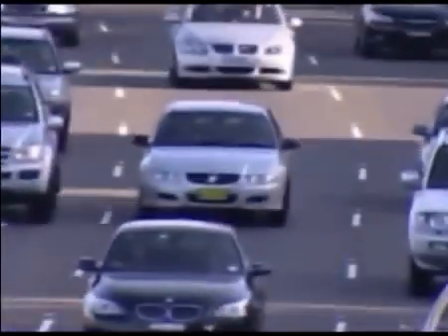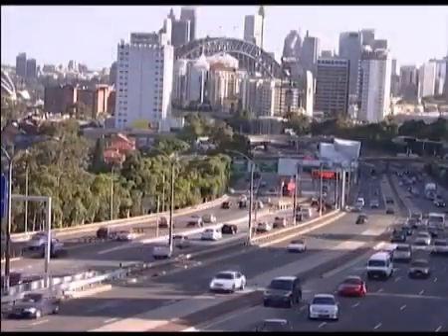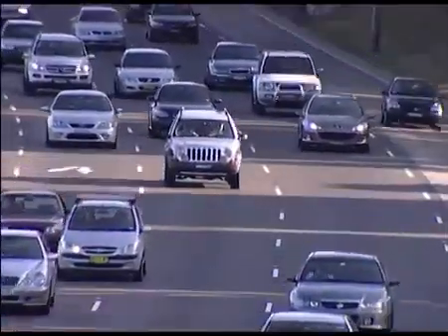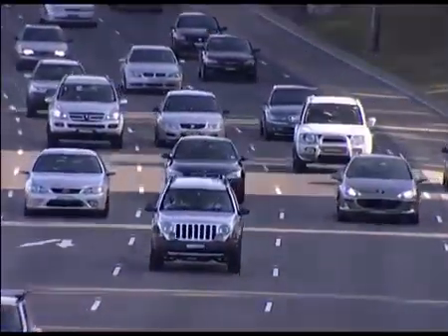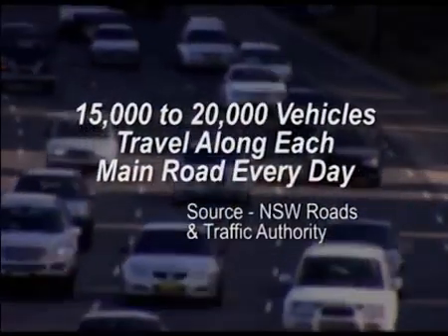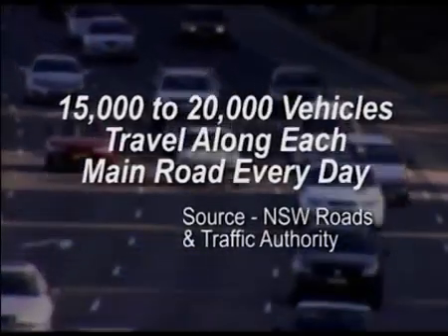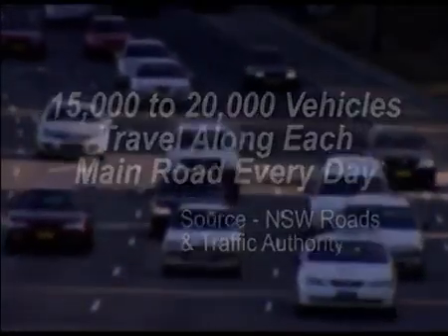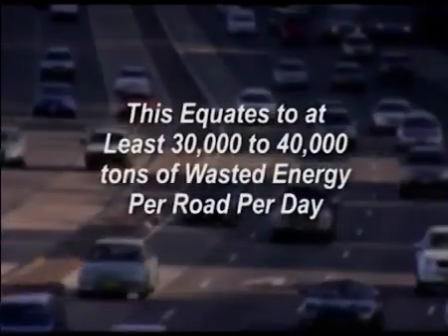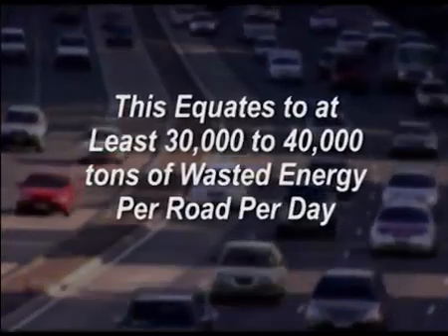Have you ever thought about the amount of energy wasted by our vehicles? With each vehicle weighing around two tons and often carrying only one passenger, the amount of energy waste is enormous. New South Wales Road and Traffic Authority annual statistics for Sydney Roads show that 15 to 20,000 vehicles travel along each main road every day. Some roads have up to five times this traffic volume. This equates to at least 30 to 40,000 tons of wasted energy per road, per day.